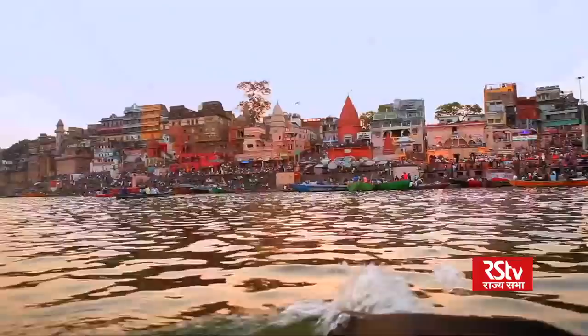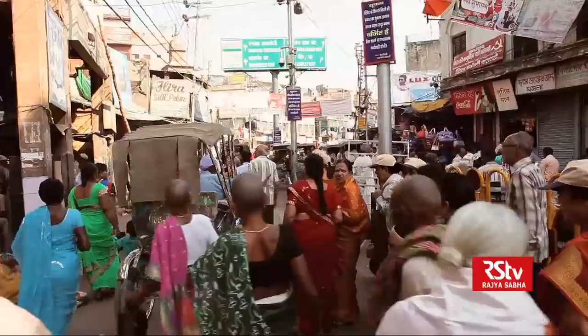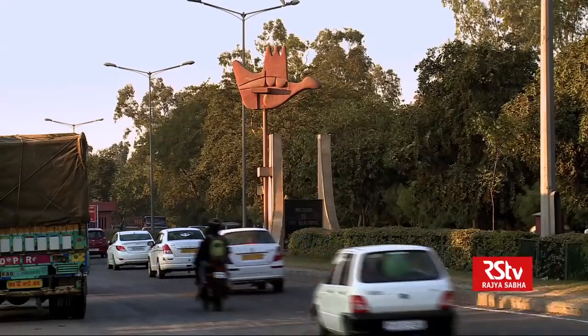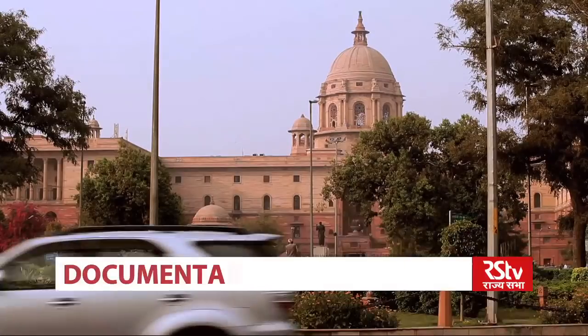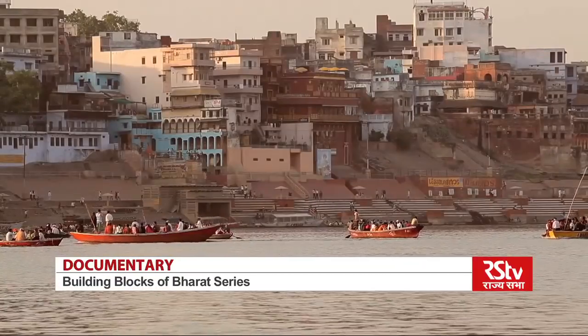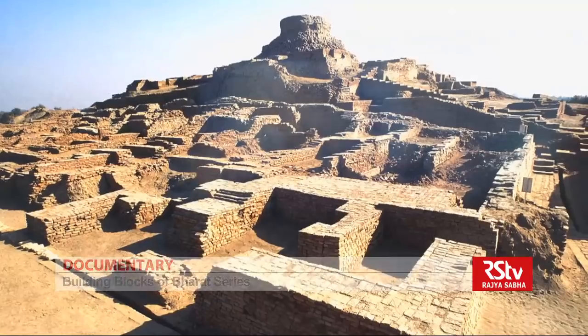Welcome to Building Blocks of India. In this first episode of the series, we try to understand the way people live by studying different Indian cities and towns. We will explore the thought behind the way cities are planned and how they develop. We will see how various elements meld — layouts, water sources and the development of building materials — to create distinct living entities.